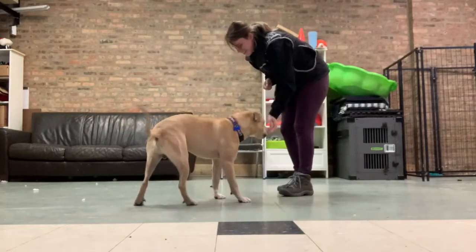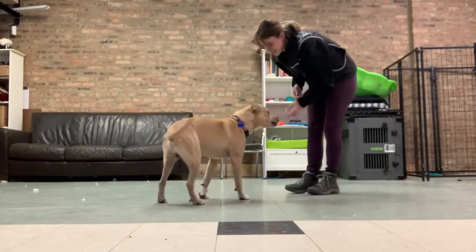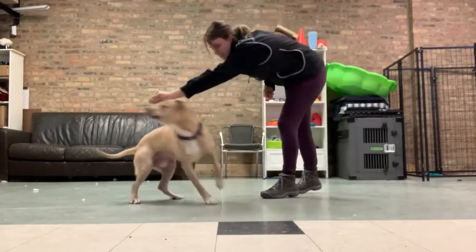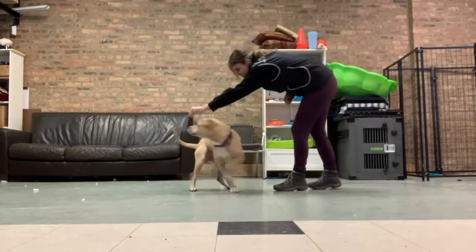Tate — yes, yes, yes. [Demonstrating the spin lure with treat, rewarding each successful circle rotation.]